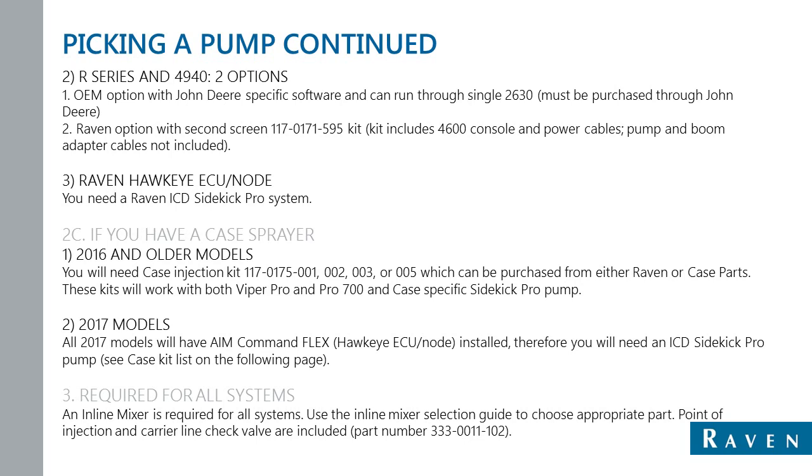All systems require an inline mixer. The inline mixer selection guide will enable you to choose which injection mixer is right for your machine. We run our injection from the pump to a point of injection in the carrier line, and there is a check valve on the inline mixers, which is included.